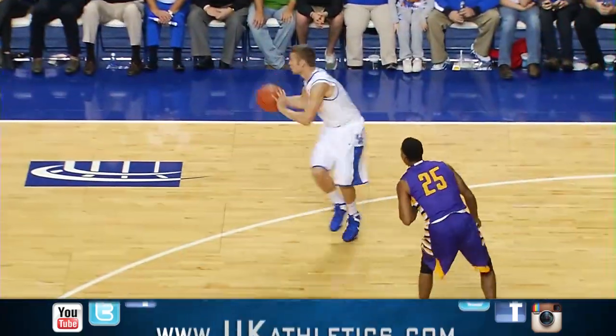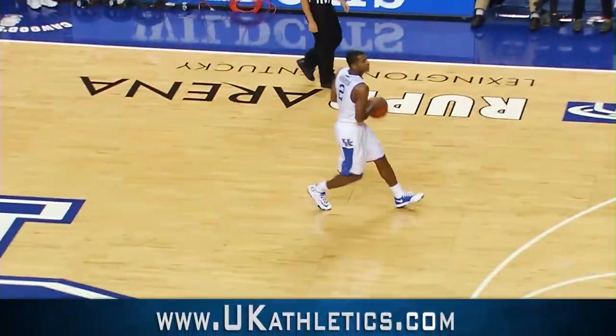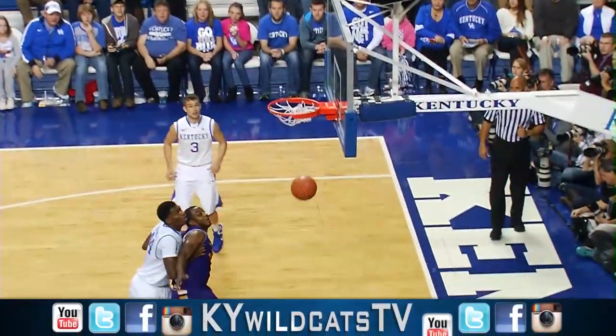Harrison throws it cross-court to Poulsen, kicks it behind him to Young. Young out top to Harrison — an open three. Yes!